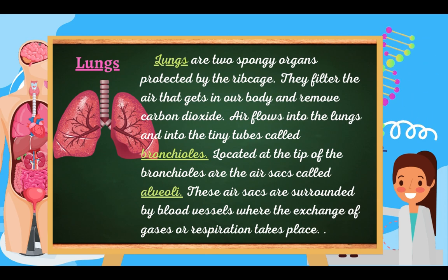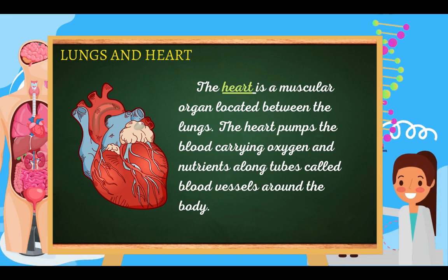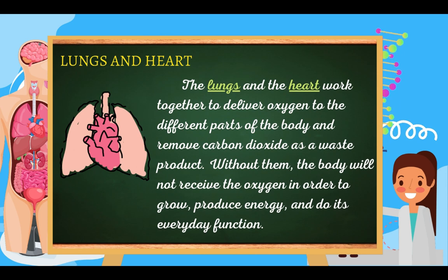As you breathe in, air fills the lungs and makes them bigger, just like the paper bags. The lungs go back to their normal position as you breathe out. The heart is the muscular organ located between the lungs. It pumps blood carrying oxygen and nutrients along tubes called blood vessels around the body. The lungs and heart work together to deliver oxygen to different parts of the body and remove carbon dioxide as a waste product. Without them, the body will not receive the oxygen it needs to grow, produce energy, and do its everyday functions.